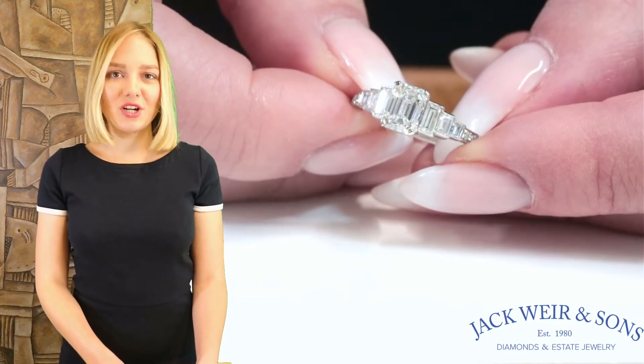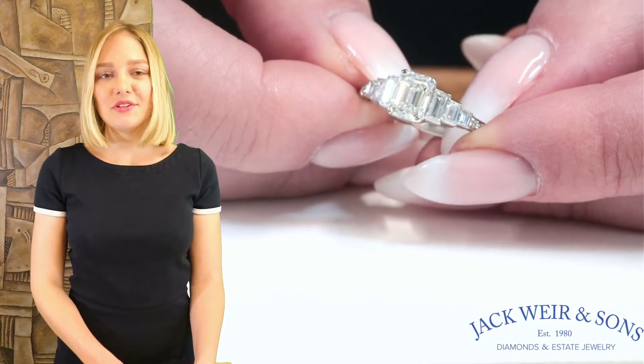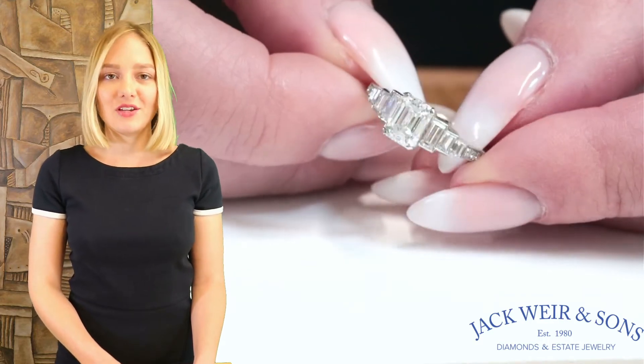Hello, my name is Sasha and I'm from Jaguar & Sons. If emerald cuts are an option for an engagement ring, consider this wonderful Jaguar & Sons original Art Deco-inspired JIA-certified emerald cut engagement ring.